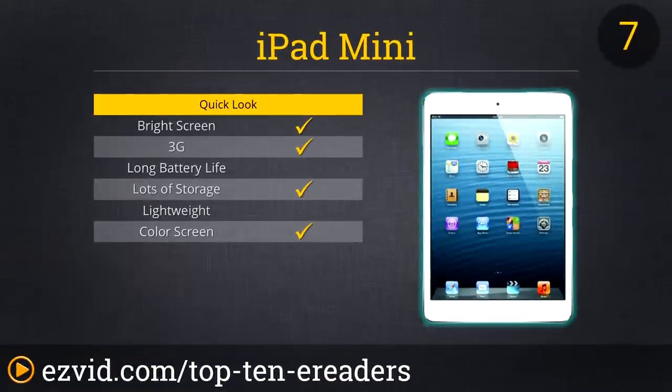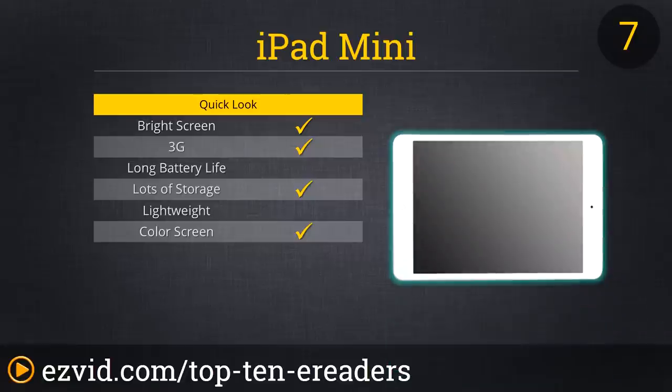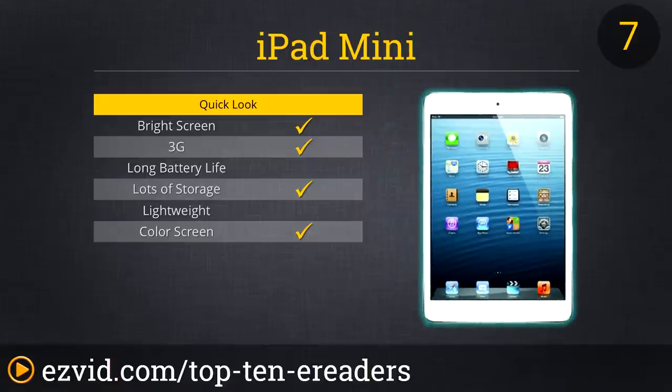Our list would not be complete without giving a nod to Apple by putting the iPad Mini on our list of e-readers. The debate of whether a tablet or e-ink is easier to read may never be settled, but for more than just reading, the iPad does nearly all a small computer can do. It comes in sizes ranging from 16 to 64 gigs, and PDF files look great on its full-color, super sharp display. However, reading traditional black-and-white text can be uncomfortable for some users.